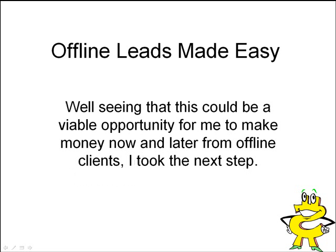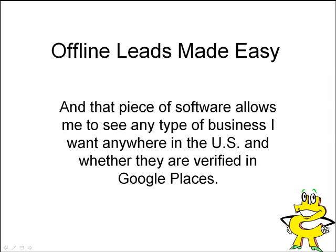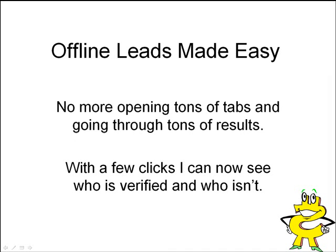Seeing that this could be a viable opportunity for me to make money now and later from offline clients, I took the next step. I went and tried to see about cutting the workload down to get more done with less work. So I had a tiny piece of software created for me. That piece of software allows me to see any type of business I want anywhere in the US and whether they are verified in Google Places. There's no more opening tons of tabs and going through tons of results — with a few clicks I can now see who is verified and who isn't.